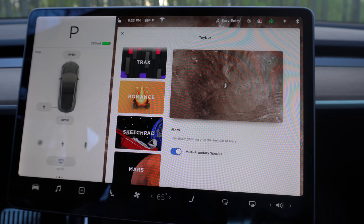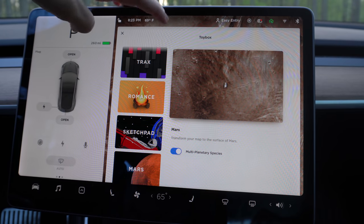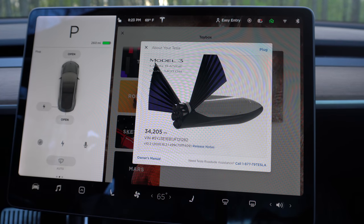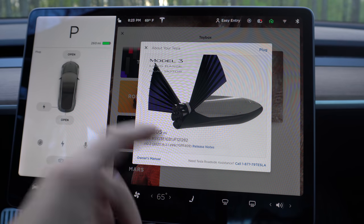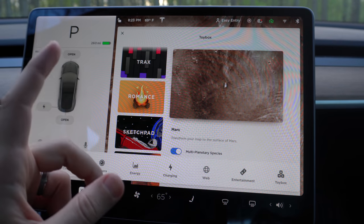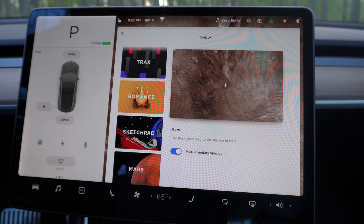First up, another one I'm really excited about besides the walking animation is the Tesla Toy Box. It used to be that you'd click the T and this would come down, or you could pull it down - and I hated it. It was so annoying every time I wanted to look at the release notes or something, it would always come down and get in my way. Now it's been redesigned and moved - it's no longer up there, which I think is great.